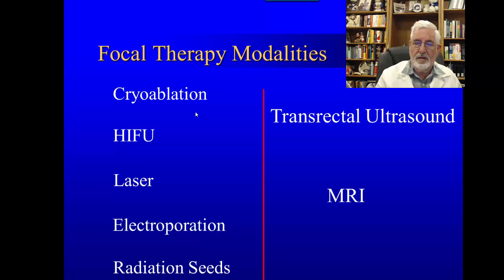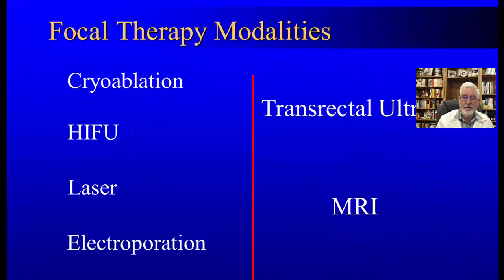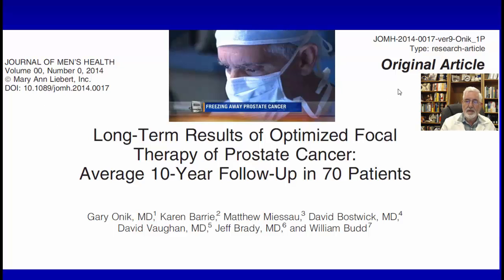With cryoablation, there is information about a longer period of time studied. Here is the paper — an original article written by Dr. Gary Onik, who is a pioneer who actually invented the cryo procedure using ultrasound, initially on liver and then on prostate. The name of the paper is 'Long Term Results of Optimized Focal Therapy of Prostate Cancer.'